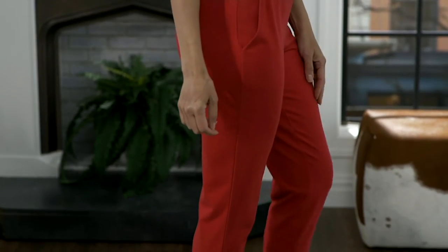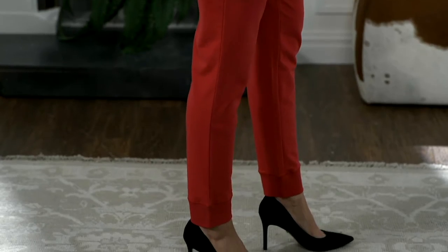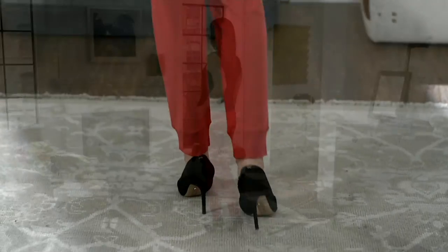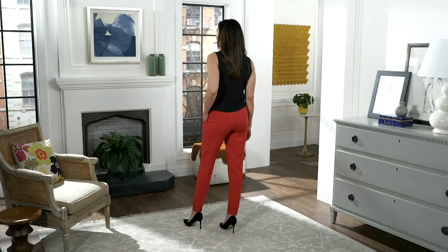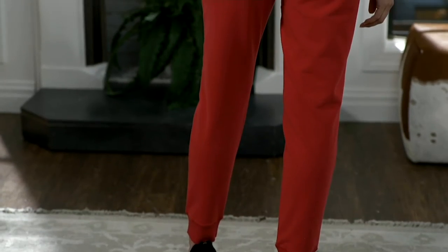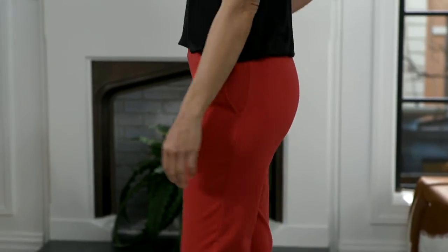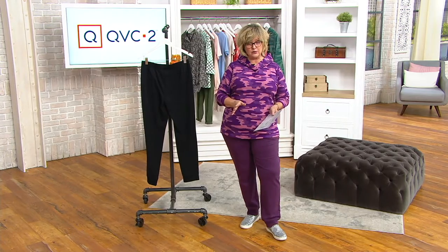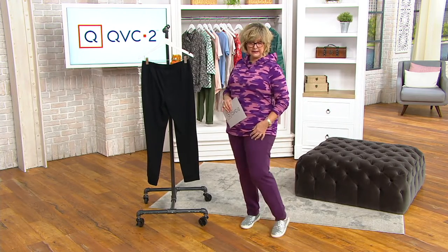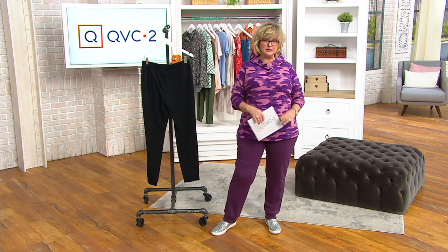These are our French terry jogger pants, which have been phenomenally popular for the last few years. They started out as a straight leg pant, and when joggers became popular, we made a French terry jogger. This is the original. It has a little cuffed bottom but it's relaxed — not tight around your ankle. It gives you that jogger silhouette without coming over top of your shoes.